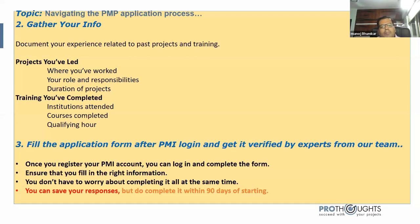Once you register your PMI account, you can log in and complete the form. Ensure you fill in the right information — you don't have to complete it all at once. You can save your responses and come back, but there is a restriction: you must complete it within 90 days of starting. Make sure to use the right terminologies from your 35-hour training, and be careful not to declare sensitive information like costs or budgeting details.